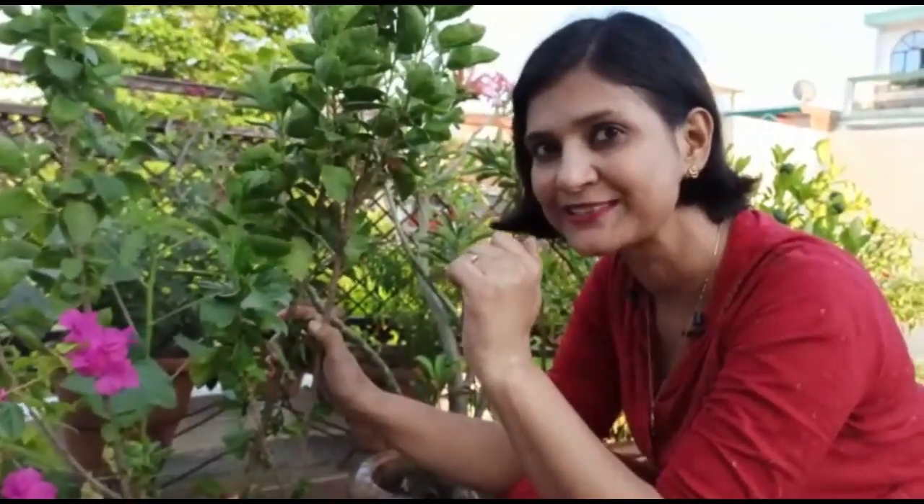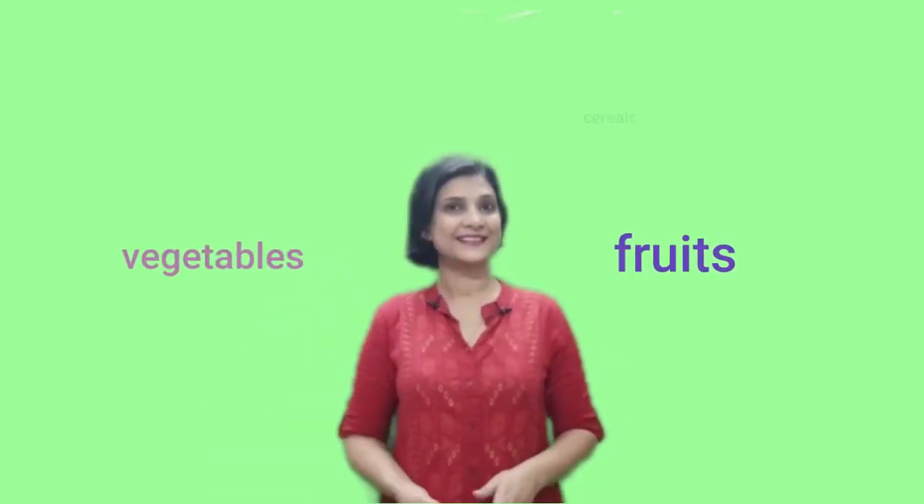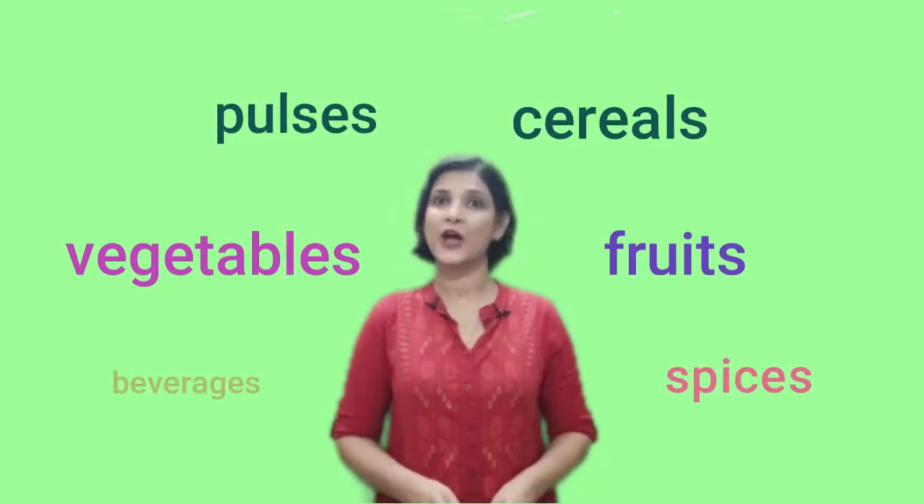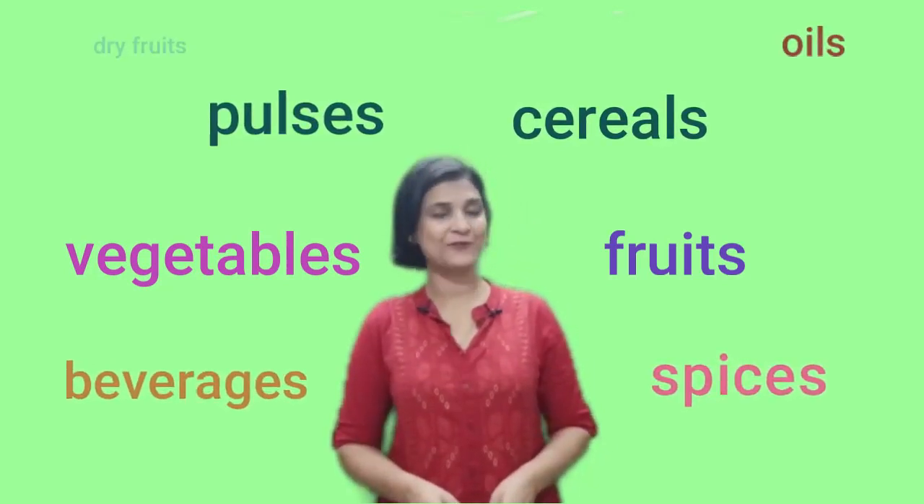Don't you also think so? Plants give us so many things and it is not easy to repay their debt. They give us fruits, vegetables, cereals, pulses, spices, beverages, oils and dry fruits.